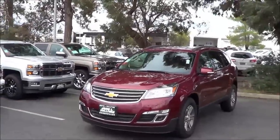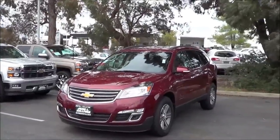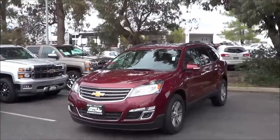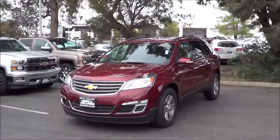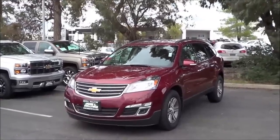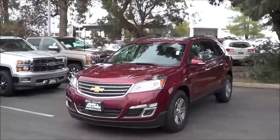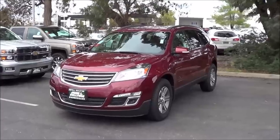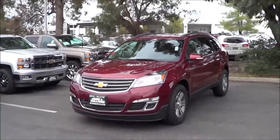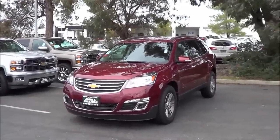Now as far as styling goes on the vehicle, it was last updated in the 2013 model year, and what they really did was change the headlights and the taillights just a little bit — it wasn't a full redesign. This vehicle has been out since the 2009 model year and it's getting pretty dated. You don't have anything like LED tail lamps, projector headlights, or LED daytime running lights to give it a much stronger visual presence. It's just kind of okay in styling and non-offensive.